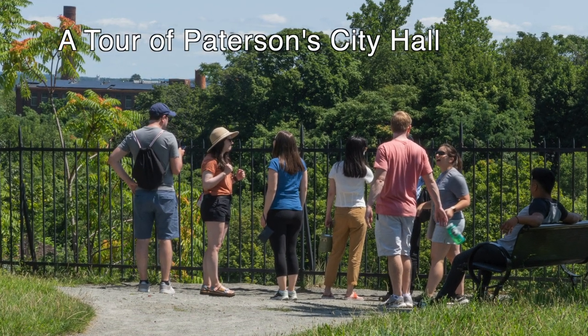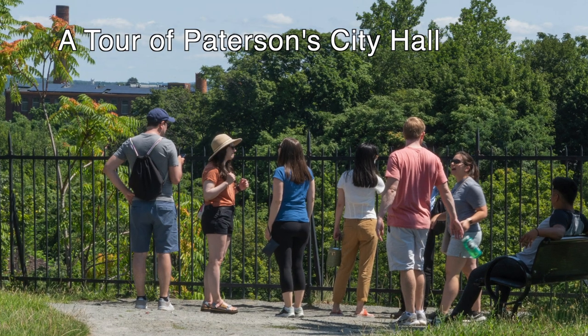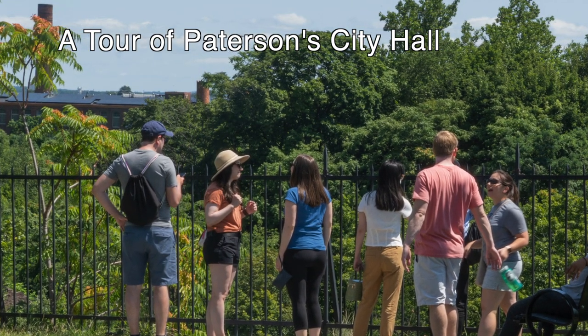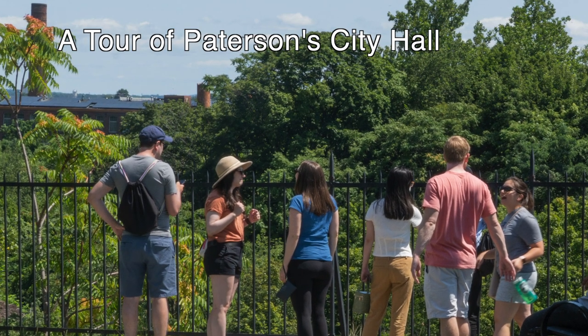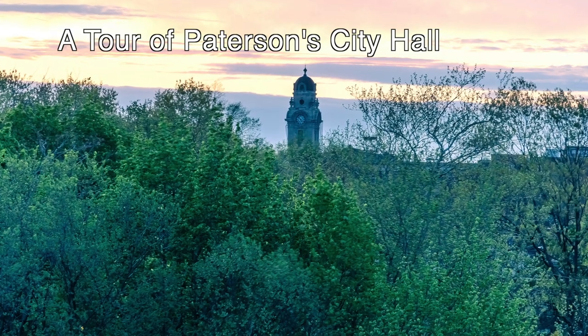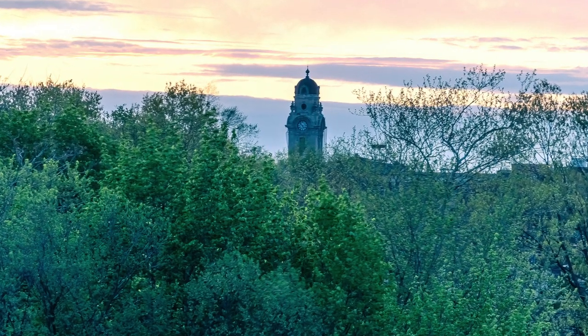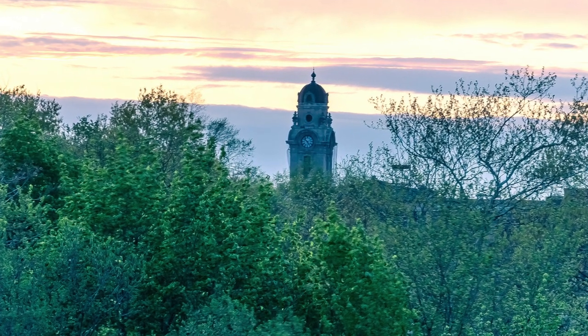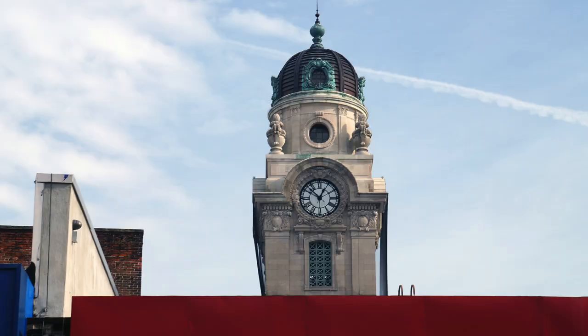We are looking at a group of visitors who are on the way to the bridge over the gorge where the Falls drops some 70 feet in a spectacular display of water power. But today we will focus our attention away from the Falls and toward the city of Paterson that surrounds the Paterson Great Falls National Historical Park.